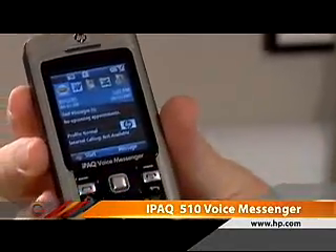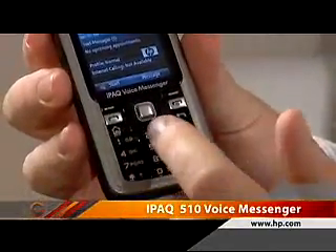We're going to take a look at a mobile phone today. This one is made by Hewlett-Packard. It's called the iPack, and it's a 510 series — actually called the iPack Voice Messenger. I'm going to get into why they call it the Voice Messenger in a second.